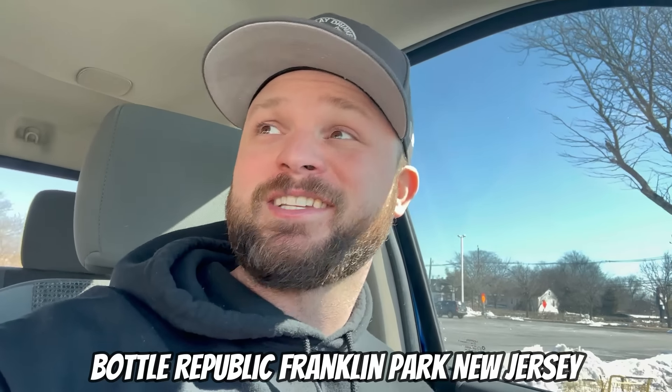All right ladies and gentlemen, we are at stop number three for the day. This is Bottle Republic Wine Spirits and Beer Warehouse — I think we're in Princeton right now. Sometimes this store is a museum piece, sometimes it's not quite sure. Let's go run inside and see what they've got to offer.